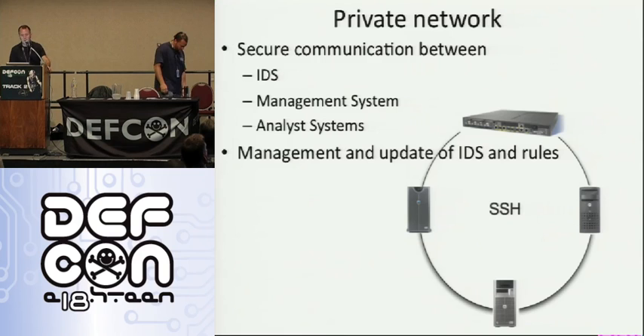Talking about the private network, you want to have a secure communication network between your IDS management system and analyst systems. You don't want it accessible to anyone trying to attack it. You want to keep malware off the systems, and you want to be able to provide management and updates of the IDS and the rules.